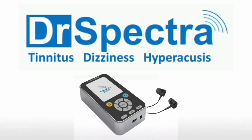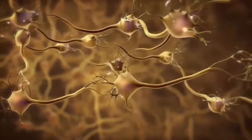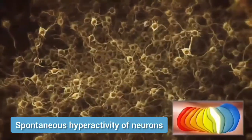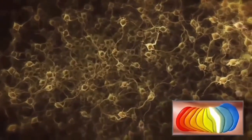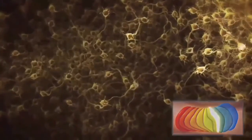How Tinnitus Relief Device Works by Dr. Spectra Tinnitus Clinic. If the ear no longer talks to the auditory center, then the nerve cells in the auditory center begin to chatter in an overactive and unregulated way. It is this abnormal overactivity which causes us to perceive the signal of tinnitus.